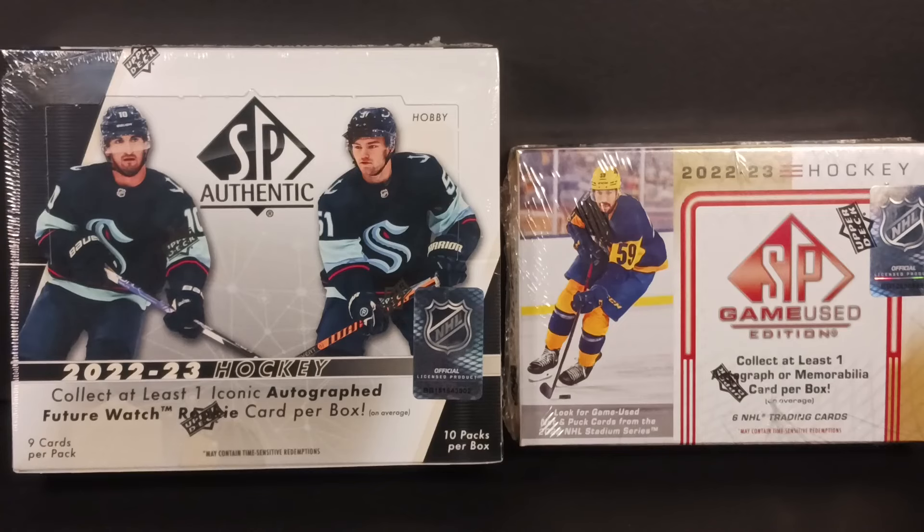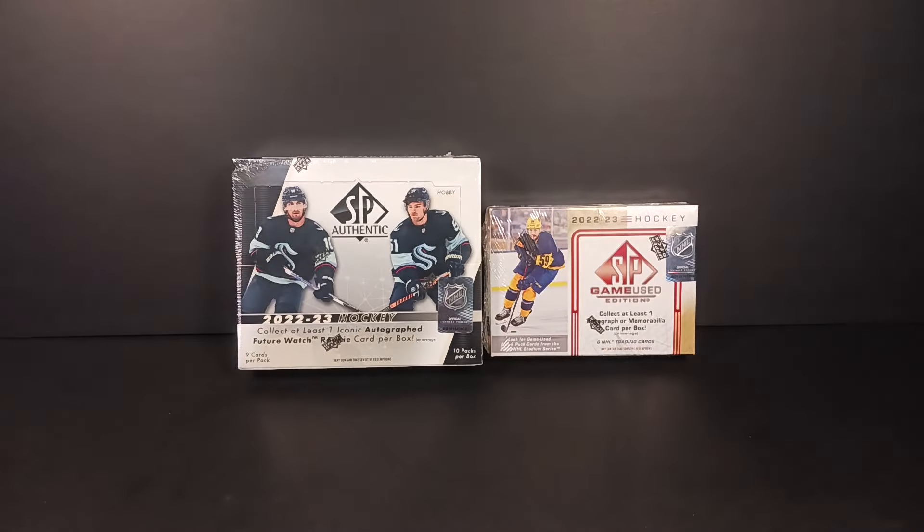Hey everybody, Standing Ovation back with another break. I got more SP — I got SP Game Used, I got SP Authentic.